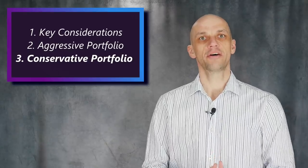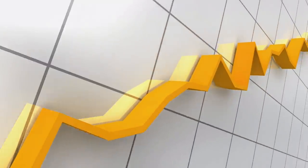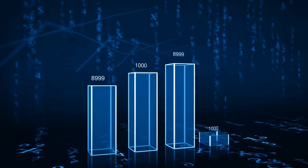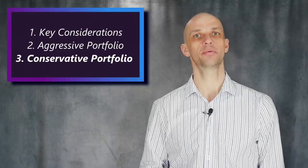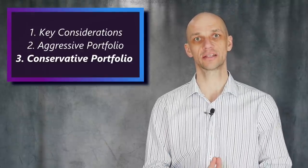Our first portfolio is about beating the market on the upside, while our second is really about winning through lower volatility. What are the right percentages in terms of allocations for you? Everybody's different, and this will depend upon your risk appetite, your experience in the market, as well as other lifestyle factors.